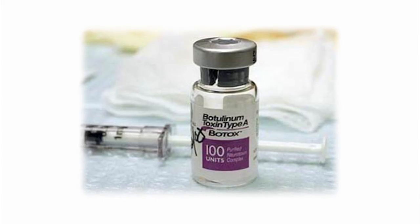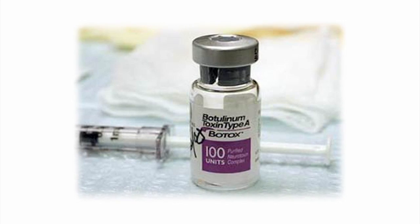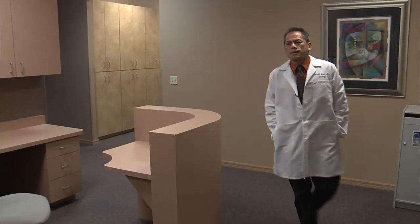As in all uses of Botox, the effect is temporary and needs repeating. For Lee Memorial Health System, I'm Amy Osher.